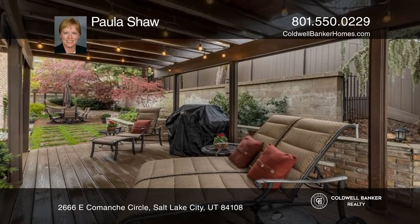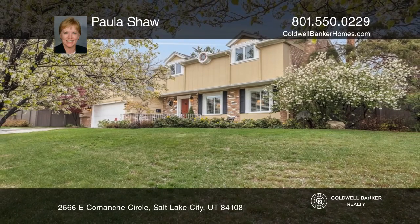The grounds are magical for evenings outdoors. Call Paula Shaw today for a private showing.